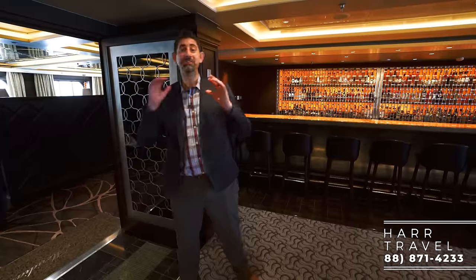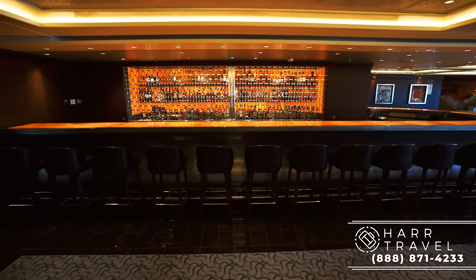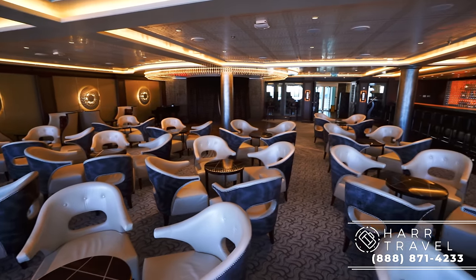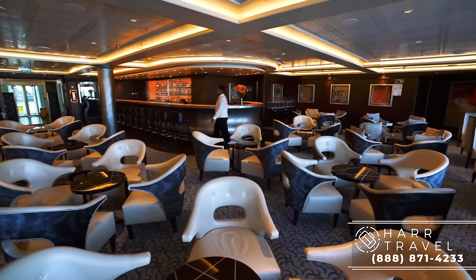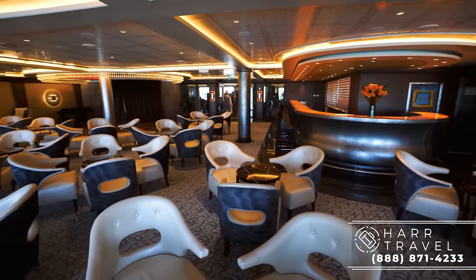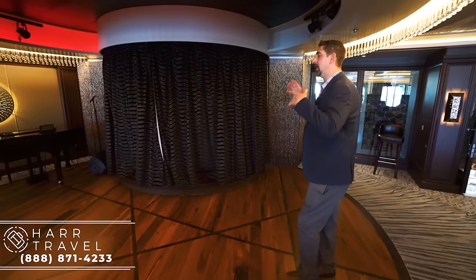Now I'm headed into the Meridian Lounge. They have a really large bar here — this is a multifunction space, probably most known for trivia, which is very competitive and fun. People take it incredibly seriously. It's a very elegant space, and on the other side you're going to have a dance floor with a piano. They will have a band in here — a little faster-paced than upstairs — basically pre- and post-dinner cocktails and dancing right here in the Meridian Lounge.